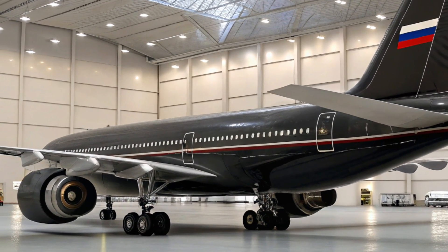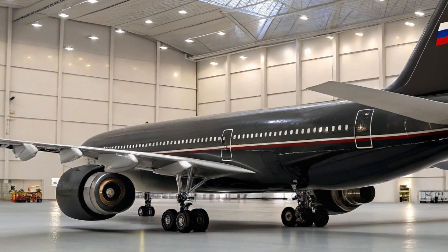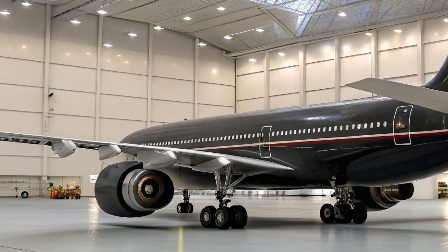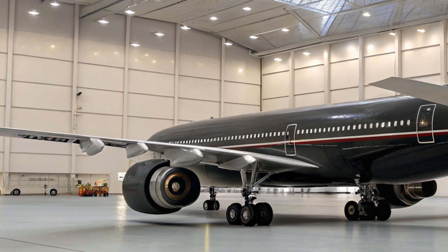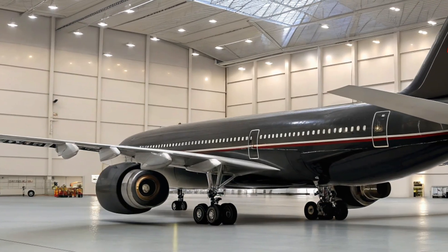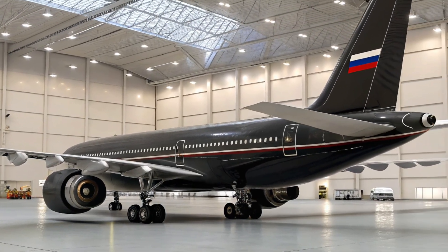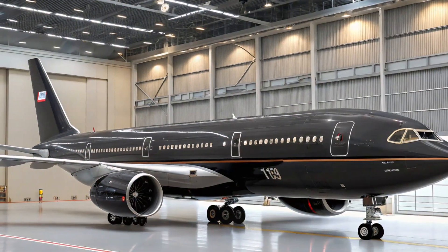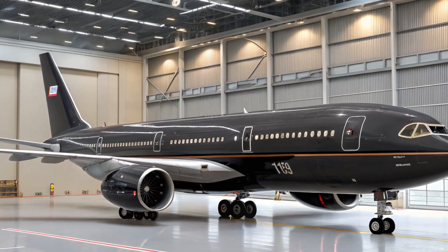The avionics suite of the IL-96-400 has also seen significant upgrades. Modern flight control systems, glass cockpit technology, and digital navigation aids have been integrated to meet contemporary aviation standards. These enhancements not only improve flight safety and operational efficiency but also reduce pilot workload. The cockpit layout is now closer to Western standards, making it easier to train and transition pilots.